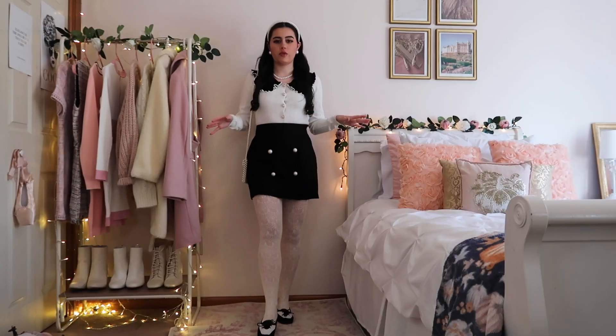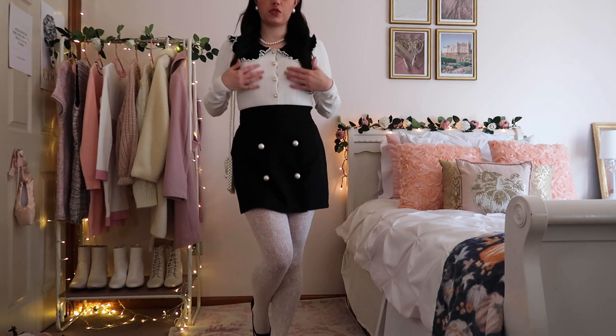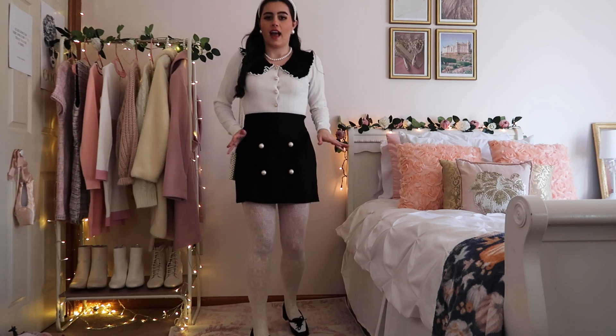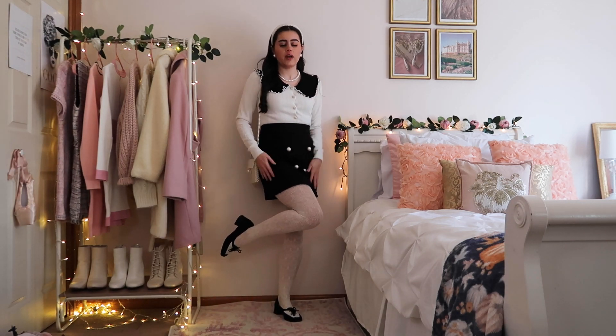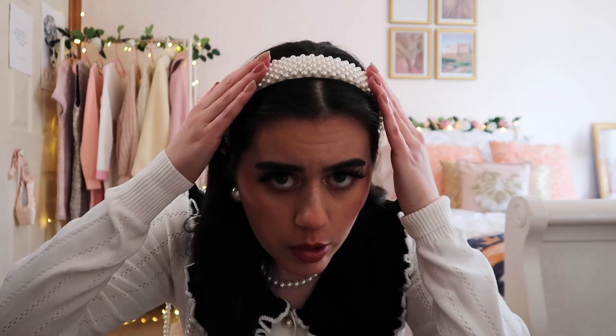I'm wearing my hair half up half down with a little matching bow. I love wearing a little sweater like this — it's really cozy. If you find an embellished one with some pearls and a cute collar, it's so chic and stylish. I love pairing it with just a little mini skirt. It's easy and cute — some tights, you can add mary janes or some booties, pearl jewelry and a pearl headband.